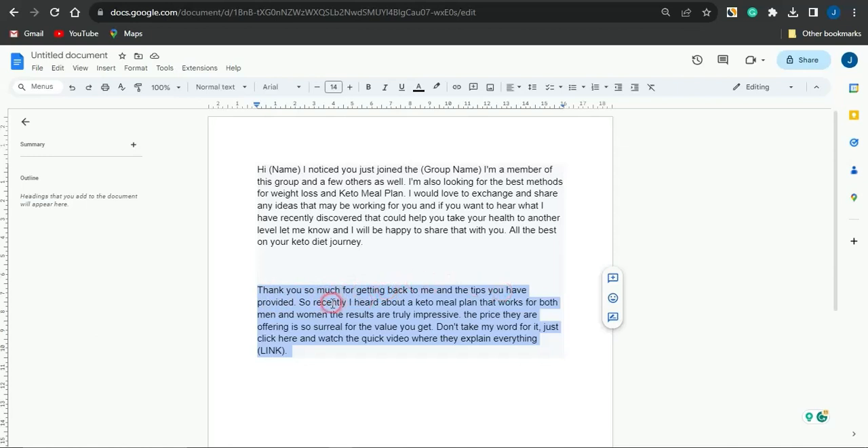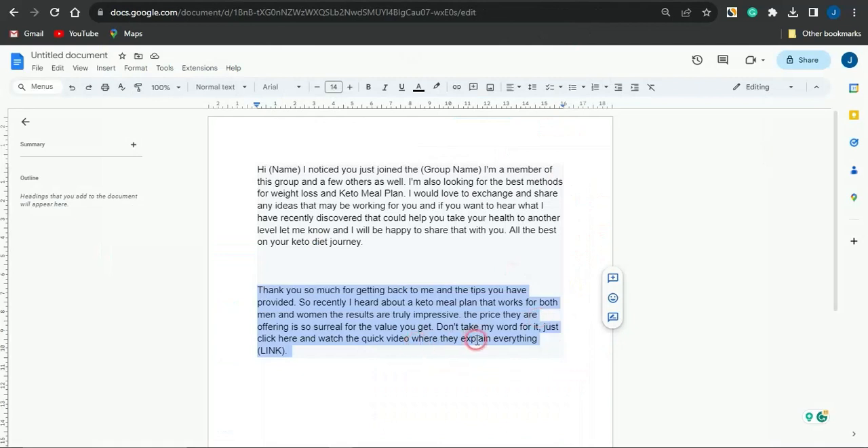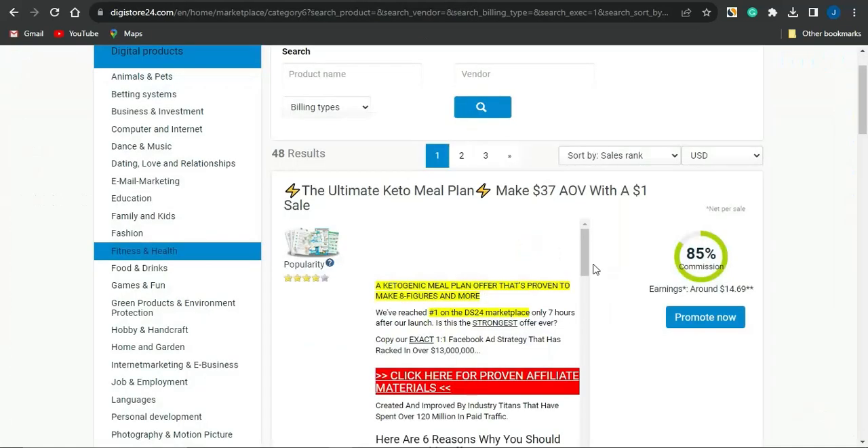The second message reads: 'Thank you so much for getting back to me and the tip you have provided. Recently I heard about a keto meal plan that works for both men and women — the results are truly impressive. The price they are offering is surreal for the value you get. Don't take my word for it, just click here and watch the video where they explain everything.' Then paste in your affiliate link. The product's landing page actually has a video explaining it, which fits perfectly with this message.